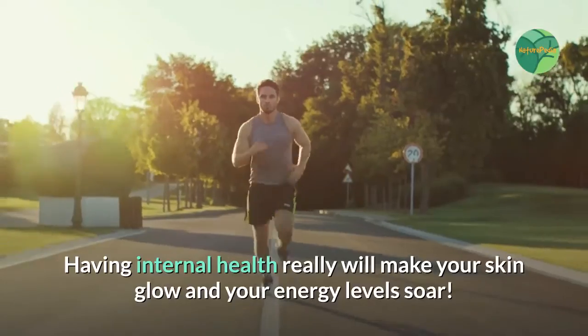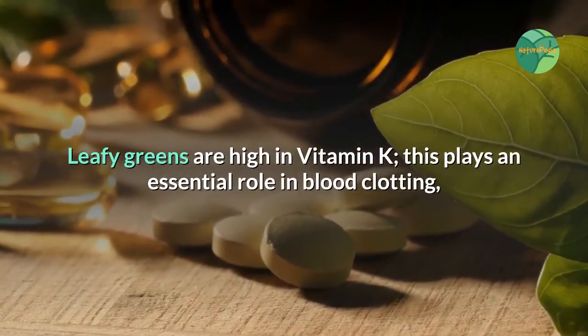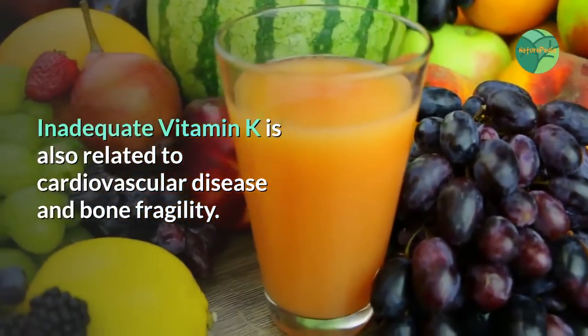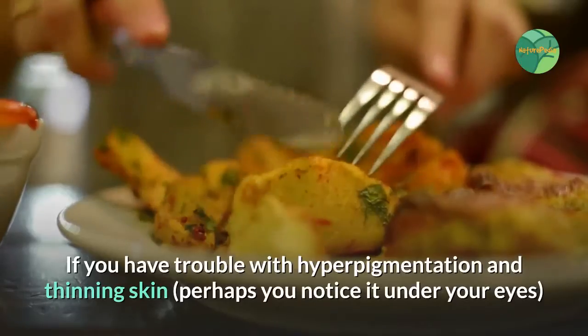Leafy greens are high in vitamin K, which plays an essential role in blood clotting, preventing excessive bleeding. Inadequate vitamin K is also related to cardiovascular disease and bone fragility.